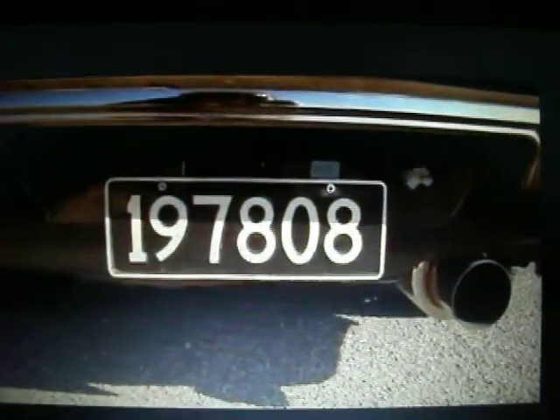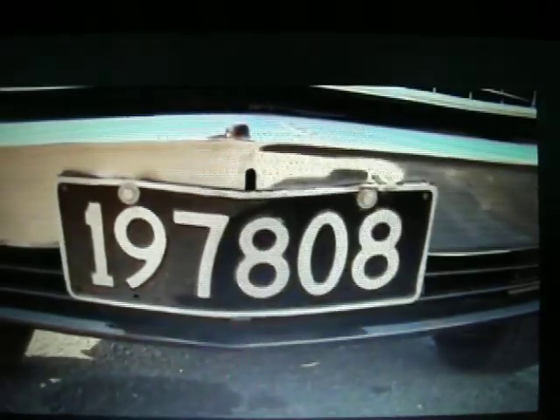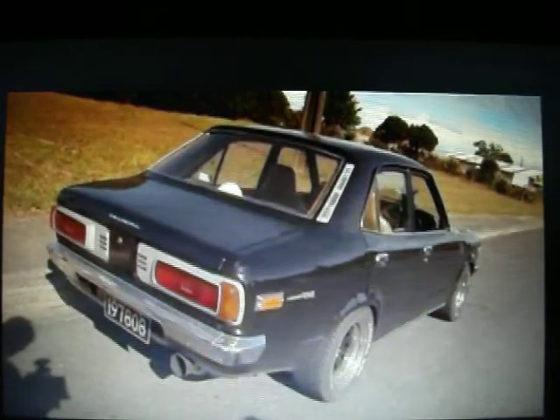My brother actually came up with the idea for the plate. We were just mucking around on some paper one night and it fitted. 1978, 808.